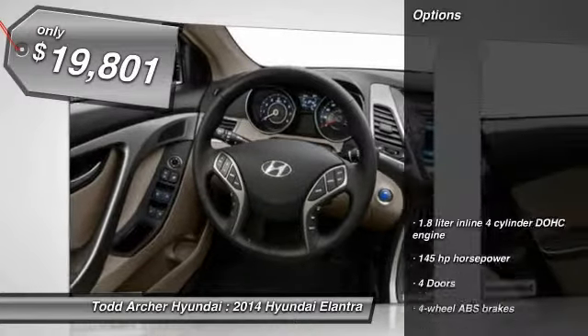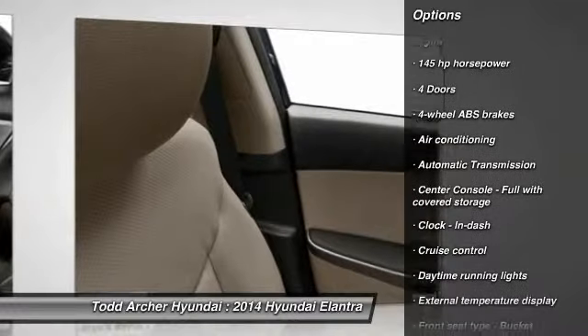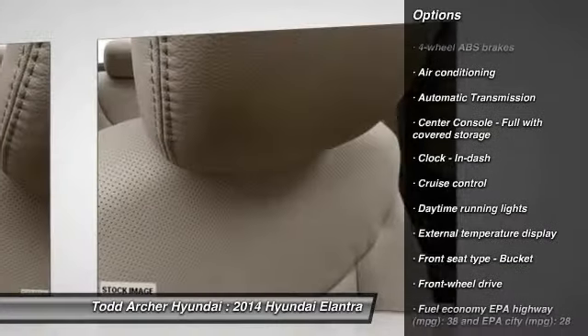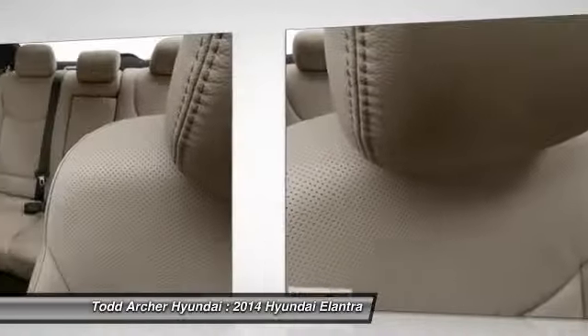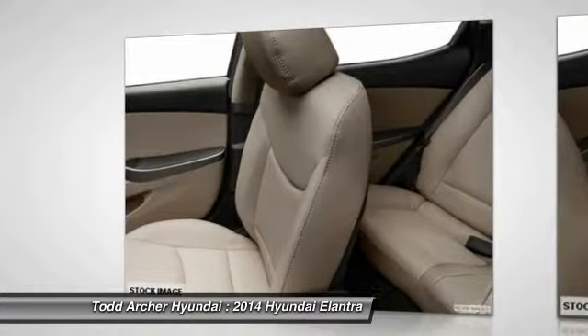Here are some of this vehicle's great options: stability control, traction control, front wheel drive, automatic transmission, air conditioning front, cruise control, power windows, trip computer, passenger airbag, remote power door locks.